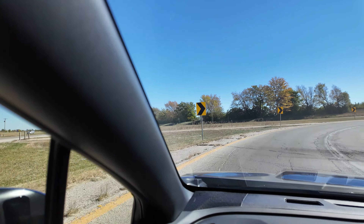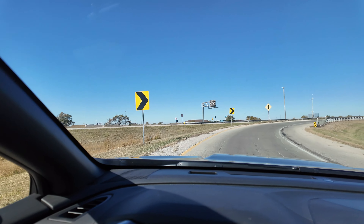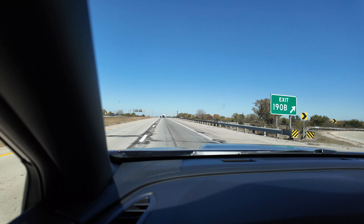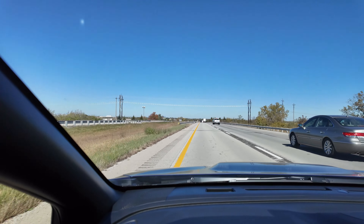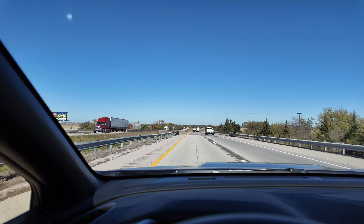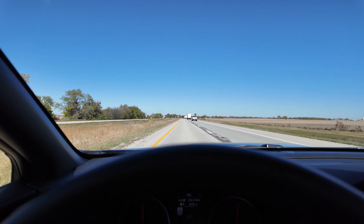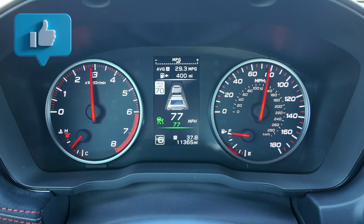We're getting onto the interstate now — looks like we've got a decent amount of traffic, so bear with me. We're getting ready to give it some gas. Accelerating in third gear all the way up to 6,000 RPMs, going almost 80, and that engine was extremely quiet, extremely tight — it just sounded amazing. Wow, that was awesome. So now we are at 37.7 miles and 29.3 miles per gallon. I'll update you again when we get to our turnaround point in about 10 or 12 miles.